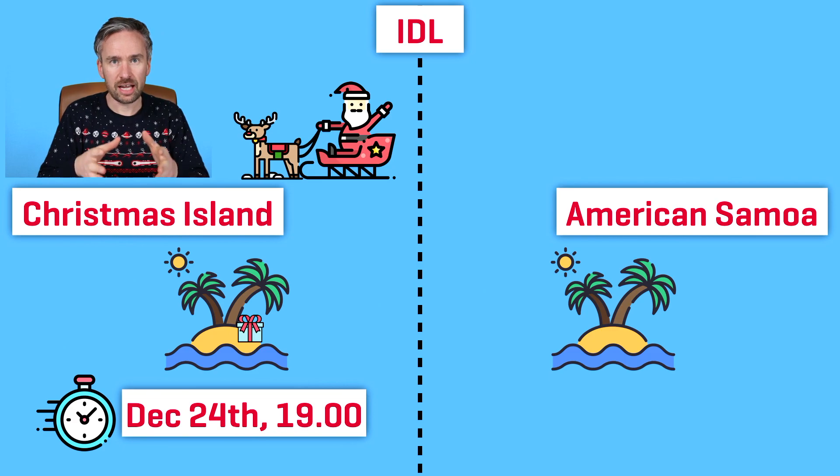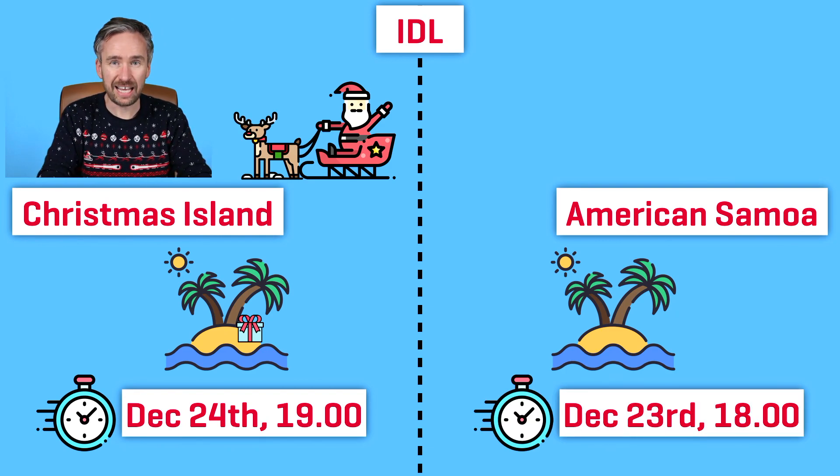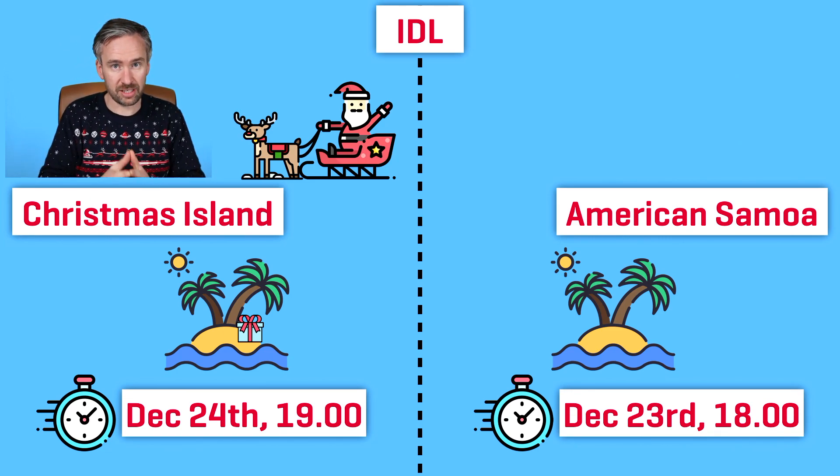Let's imagine the following situation. Santa Claus starts his deliveries on Christmas Eve roughly around seven o'clock in the evening at Christmas Island. Now because of the time zones, the time at American Samoa is actually six o'clock in the evening the day before. This might sound a little bit confusing, but this is the magic and joy of the international date line. If you go from Christmas Island to American Samoa you actually gain a day backwards — it's as if you went back in time.